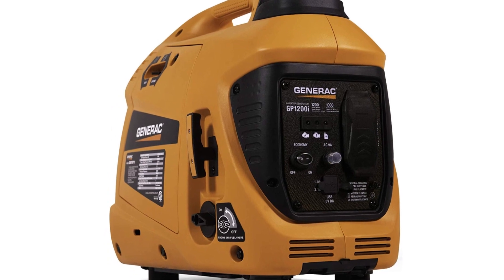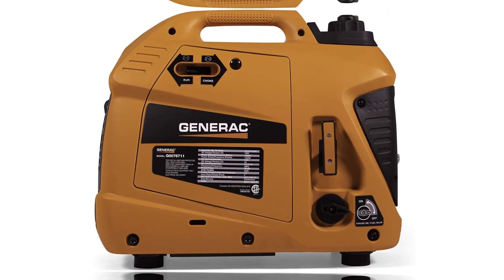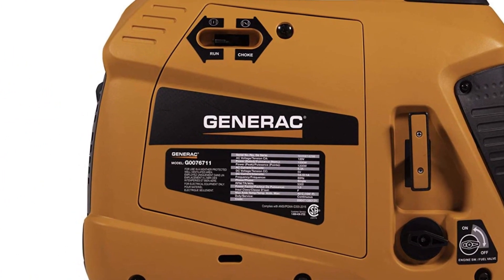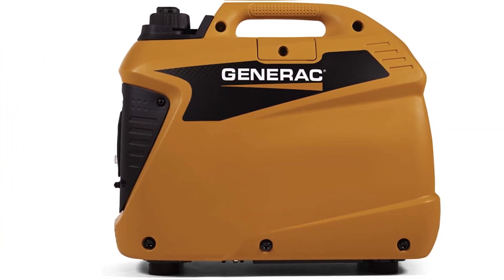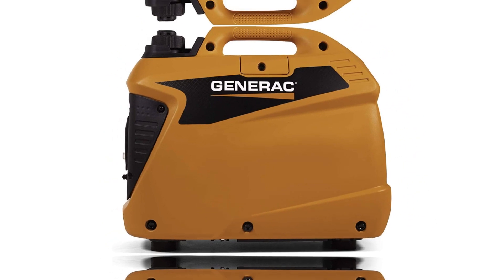Like a lot of smaller units, there is the ability to connect a pair of them to produce more power. This is great for anyone who has a bigger home or just wants more power in general in case something bad happens. There are very few generators that are as enclosed as this option from Generac, making it appear extremely durable compared to more open models.